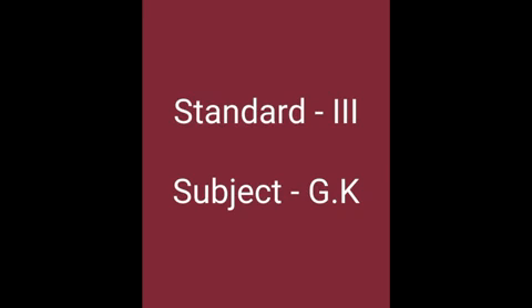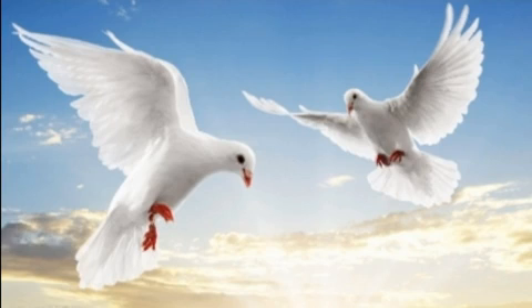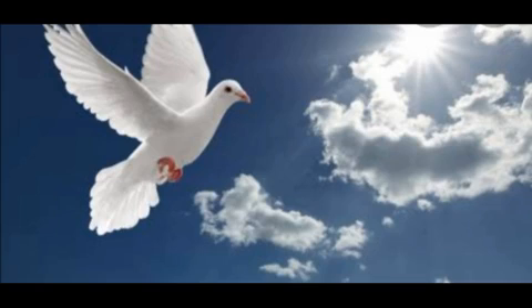Hi Kooties! Dear kids, are you ready to fly in the sky with the birds? Today we are going to see about birds.